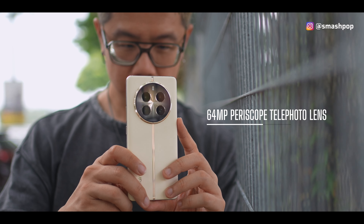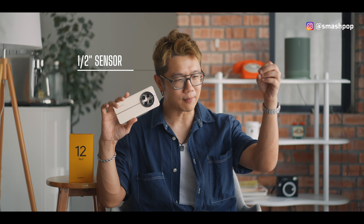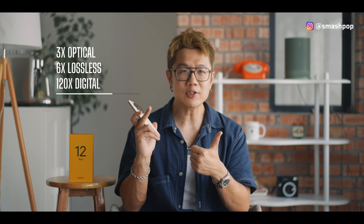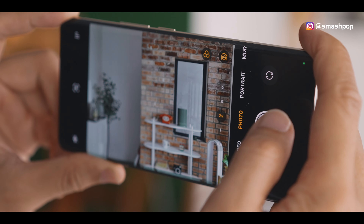When it comes to the camera, there are a few things not available in other budget phones below 2,000 ringgit. First, this phone has a 64-megapixel periscope lens with a very large half-inch sensor. The bigger the sensor, the more light is absorbed, giving brighter pictures with less noise. The periscope lens also delivers impressive zoom: 3x optical zoom, 6x lossless zoom, and 120x digital zoom.